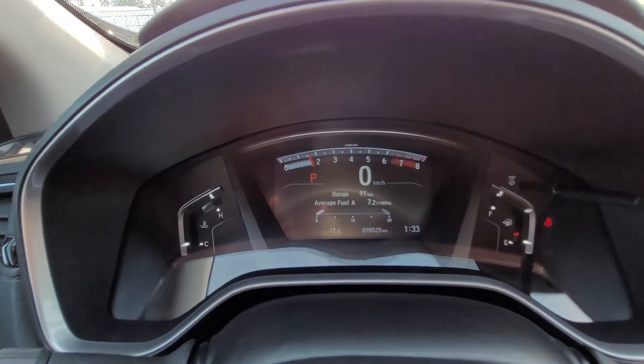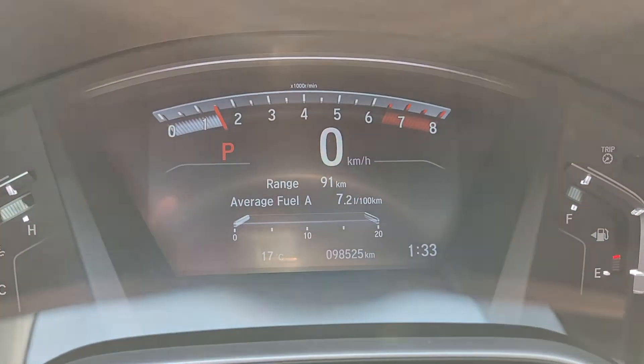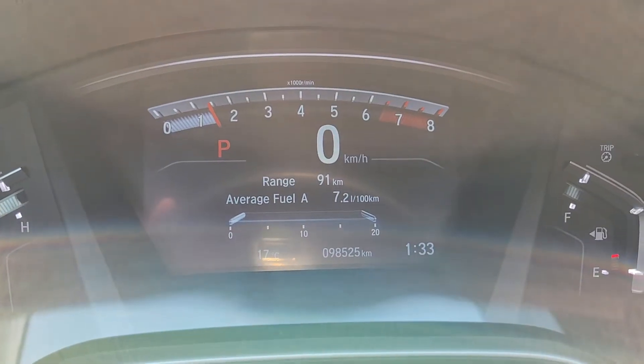For fuel economy, they're getting about 7.2, which is really good. And it's just at 98,525 kilometers.